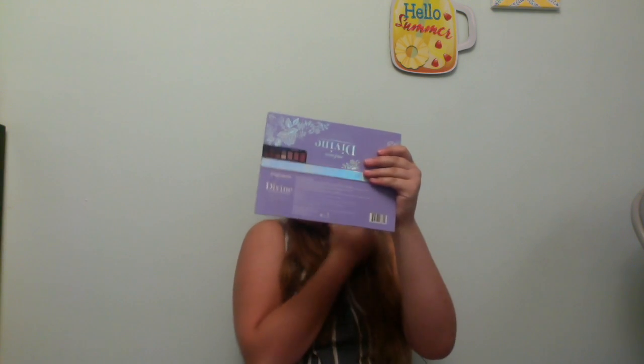Now I'm going to do my cream blush and bronzer. Grace, do you have a cream blush and bronzer? You have powder blush and bronzer, right? Okay, so while I do my cream blush and bronzer, she's just going to set her face. Grace is going to get her makeup bag, and next she'll be setting her face.